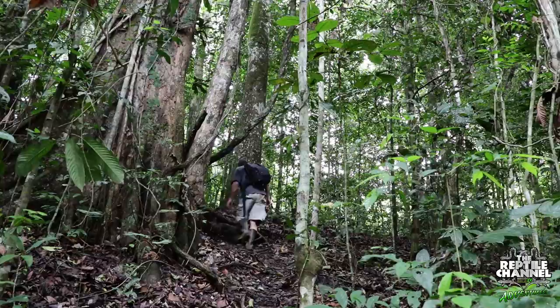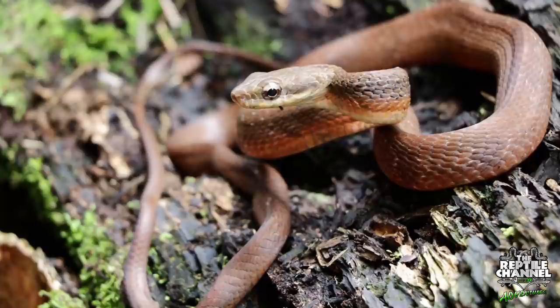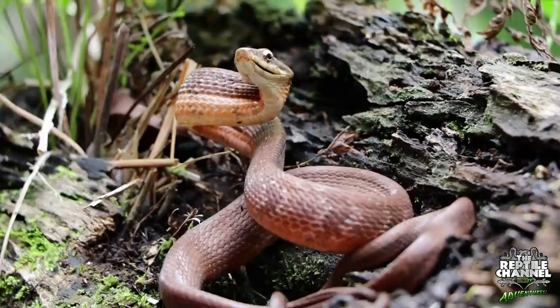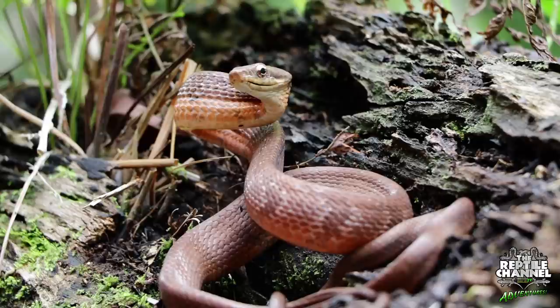The common bird snake gets its name from being a well-known predator of bird eggs, raiding the nests of both ground-nesting birds and those who nest in low-lying shrubs and trees. It is in the colubrid family of typical snakes and readily bites when handled.